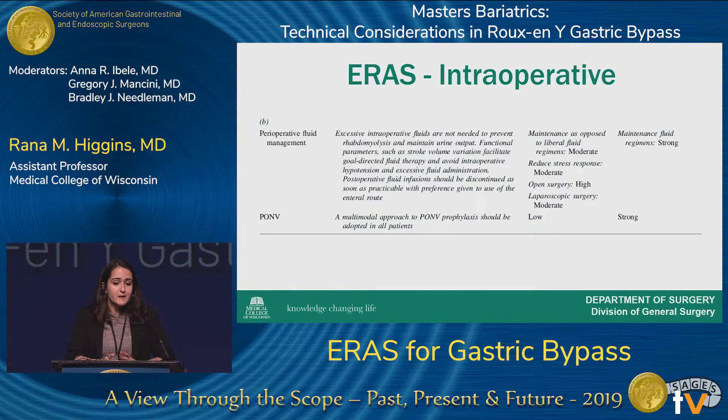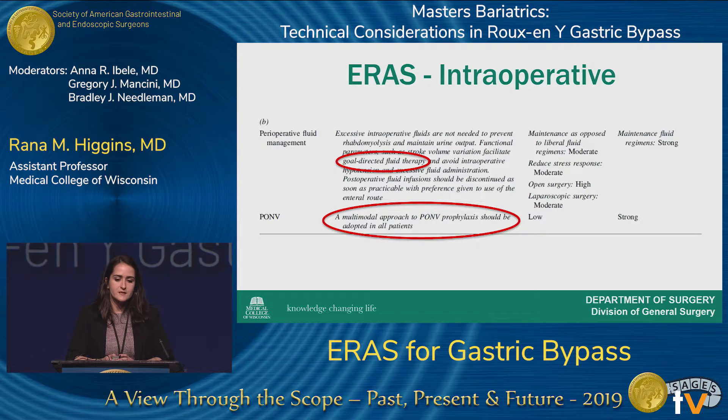In the intraoperative period, the focus is on goal-directed fluid therapy — ensuring not to over-hydrate or dehydrate patients, especially those on a pre-operative liquid diet. This is incredibly important. Additionally, a multimodal approach to post-op nausea and vomiting prophylaxis is emphasized, really trying to optimize perioperative outcomes.